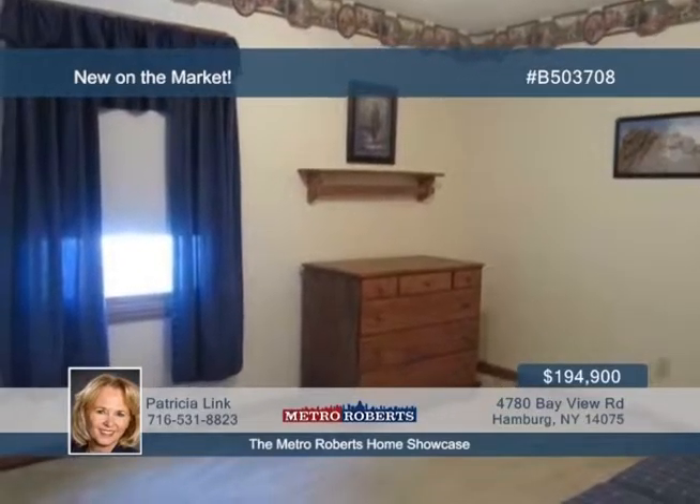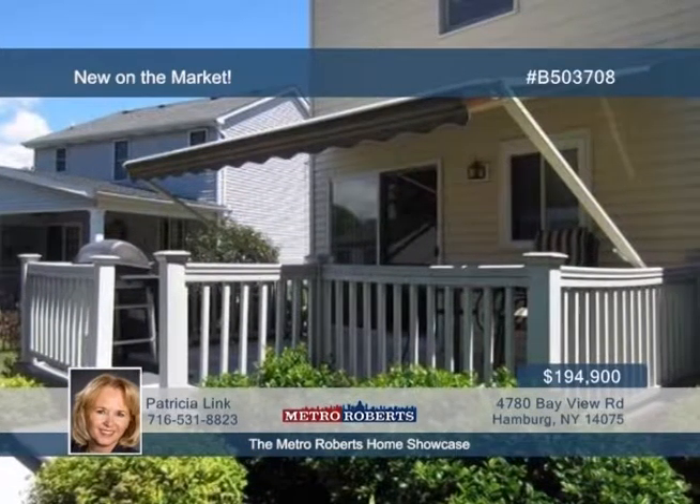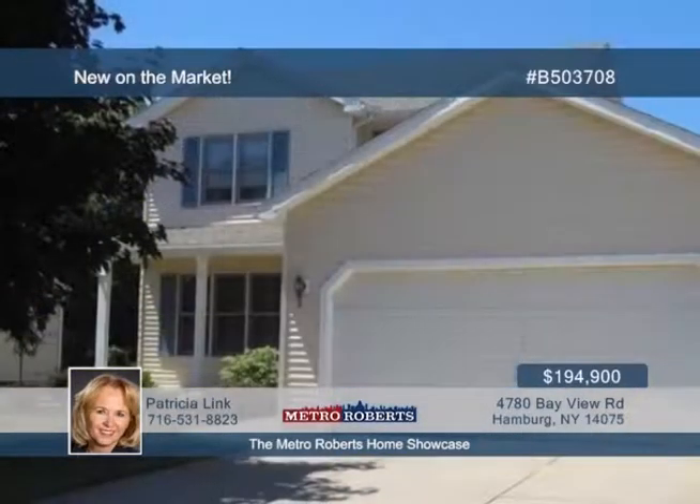Another great bonus is the custom window treatments that stay. This location is just minutes to the village, shopping, dining, and two three-way entrances. Call Patricia Link now for your showing appointment.